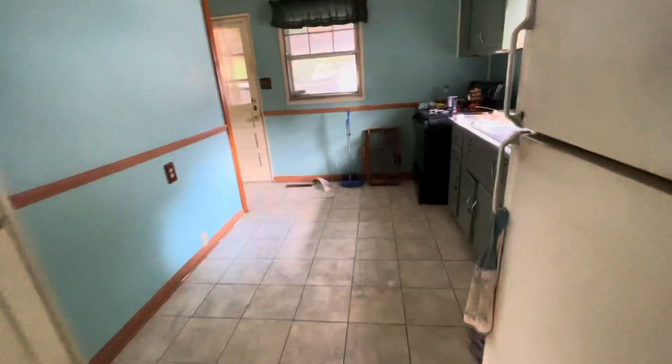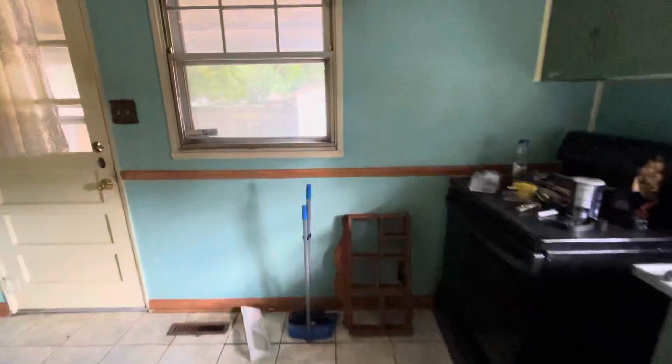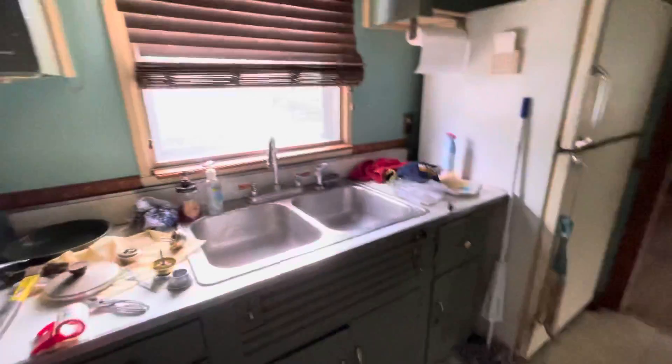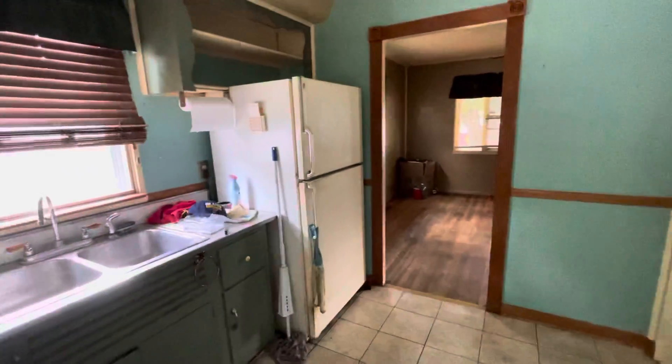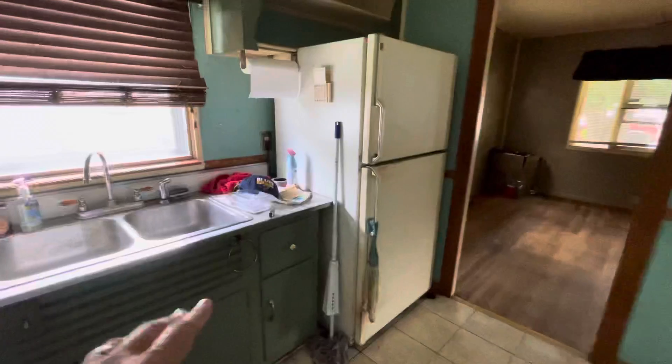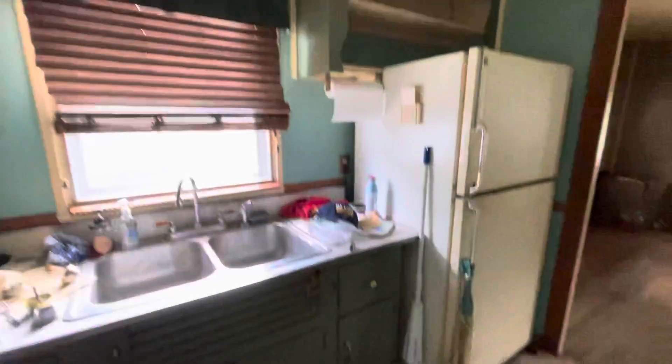There's a combination of linoleum tile and stick tile throughout the house. As we walk into the kitchen area, it's a pretty small kitchen. Definitely the idea of getting a little creative in here and redoing some things is a good idea, but it wouldn't cost too much even just to redo some of what's in here.